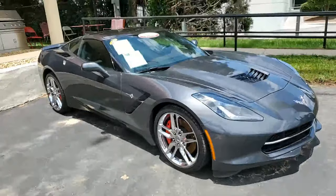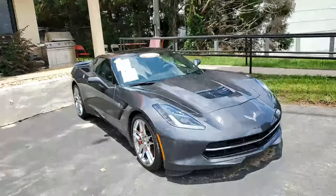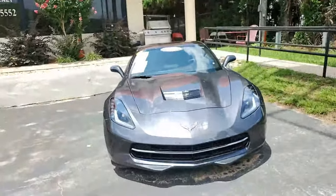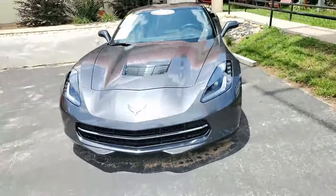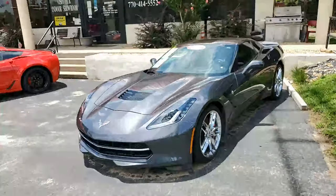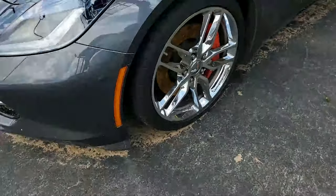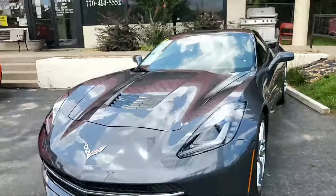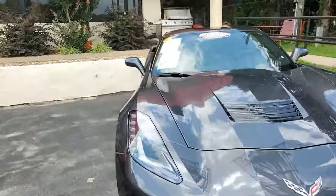2014 Chevrolet Corvette Stingray Z51 3LT Coupe — it's on our lot, another one of our certified Corvettes here at BuyAVet.net. Beautiful color combination: cyber gray on the exterior, and in a minute you're going to see a beautiful brownstone interior. It has the visible carbon fiber top, and under the hood a 460 horsepower LT1 engine with six-speed automatic paddle shift transmission.